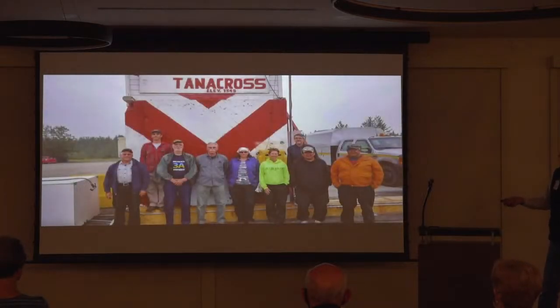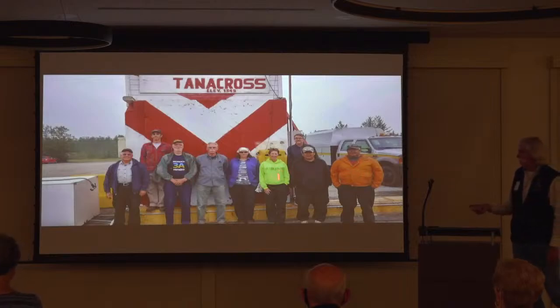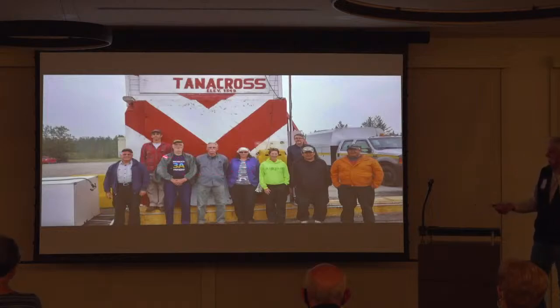This is my tanker base crew in Alaska. Other than Brian Bach from Prescott, Arizona, and myself, James, Harold, Nina, Joey, Mike, Jim, and Chris are all locals to Tanacross, Alaska — even though Joey's from Garrison, Minnesota.